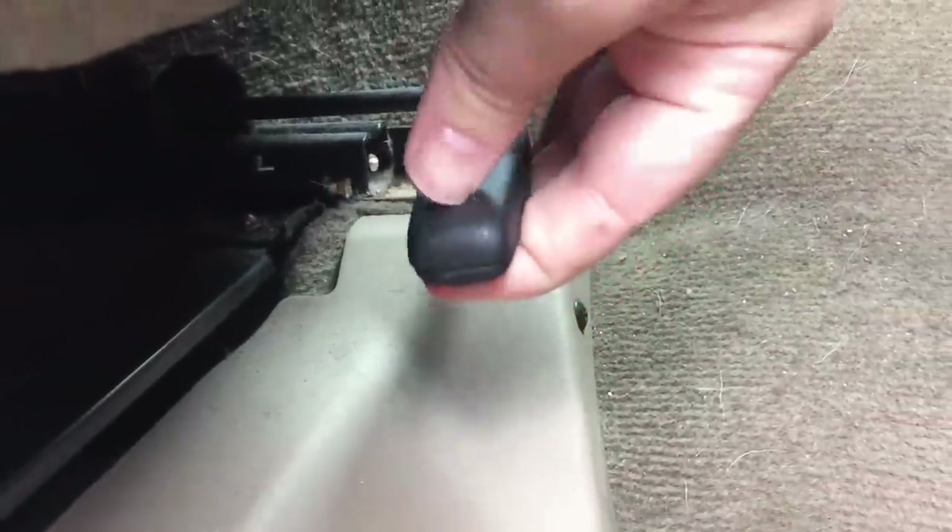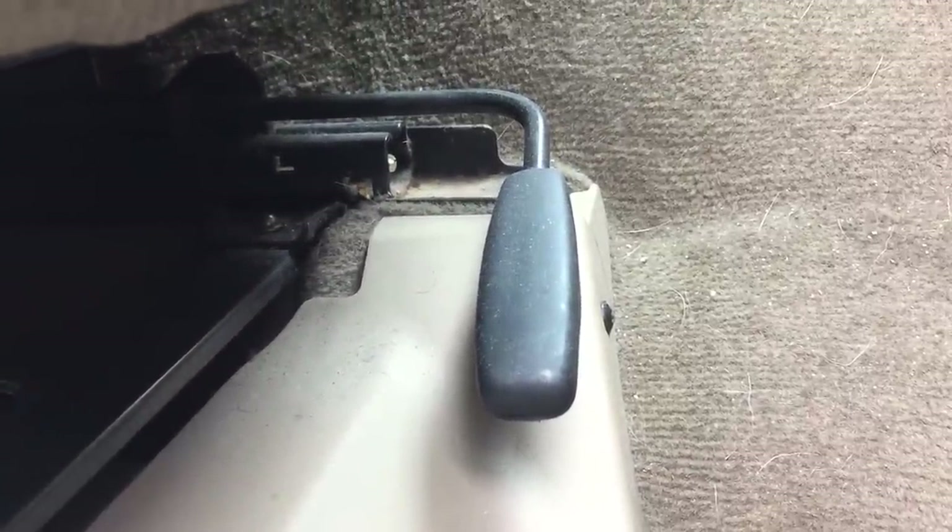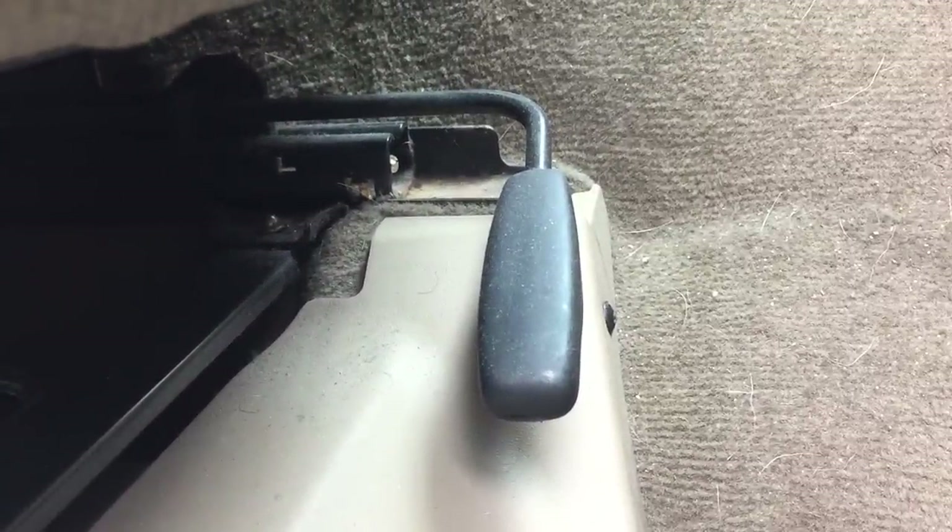Another awkward feature is the seat handles. In the premium model the seats are electric, but us cheapskates have to deal with this plastic flimsy handle that feels like it's going to snap off every time you adjust your position. Perhaps this random space that leads to absolutely nowhere under the seat is for storing spare handles.